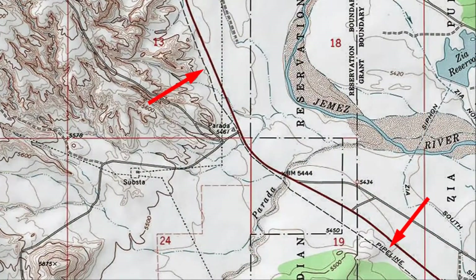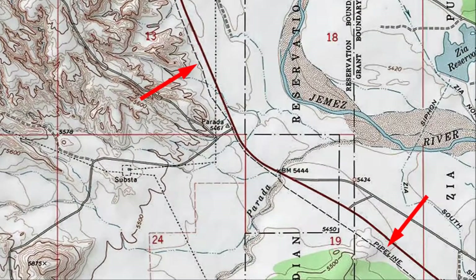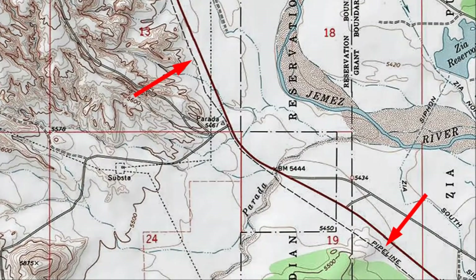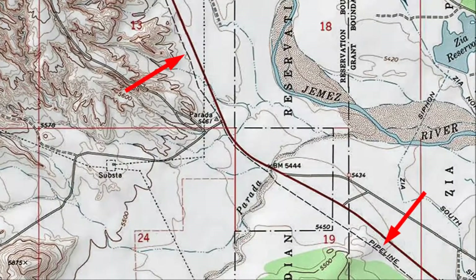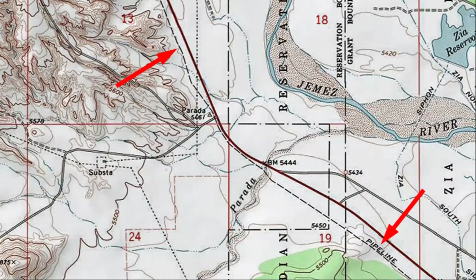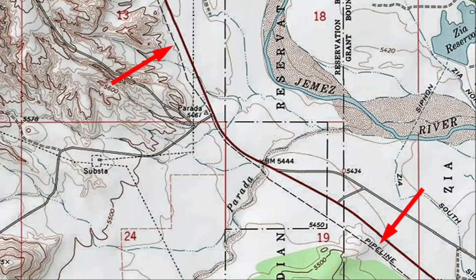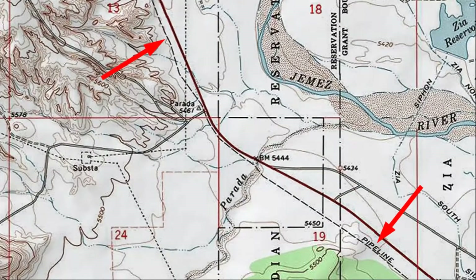Pipelines are marked by single lines of dashes, just like trails, but the word 'pipeline' should also appear on the map. Also, pipelines tend to be straighter than foot trails. Like power lines, pipelines are a good escape route if you get lost — better, in fact, because power lines can leap up and down cliffs and across canyons, but pipeline routes almost always allow continuous foot travel.